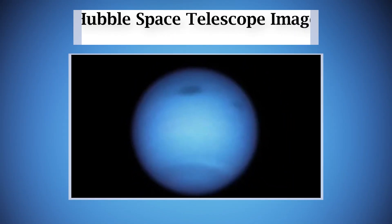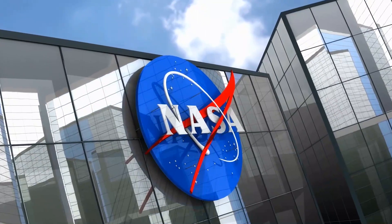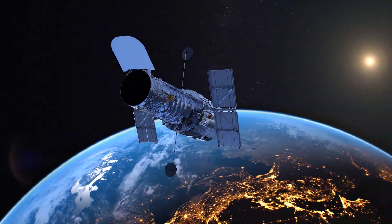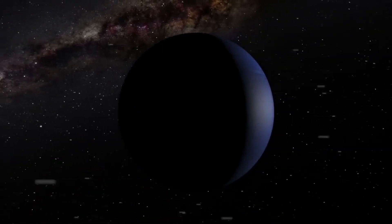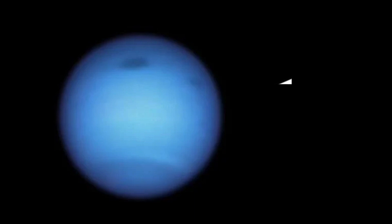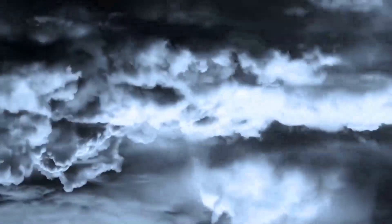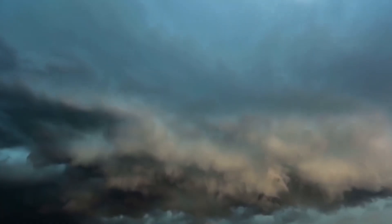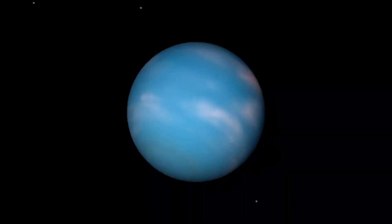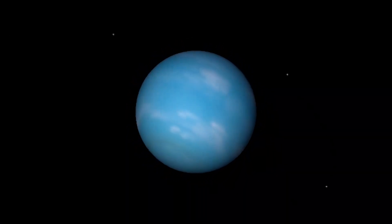7. Hubble Space Telescope image. NASA recently shared another image of Neptune, and this time it was captured by the Hubble Space Telescope. This is by far the latest picture we have of the planet. We can see a monstrous dark storm near the top center that's wider than the Atlantic Ocean, along with a smaller dark spot that emerged nearby in the top right. This giant storm was previously seen moving southwards, where storms are expected to vanish due to the atmospheric forces near the equator, but it looks like it made a sudden U-turn and drifted back northward.